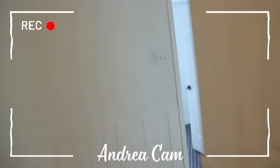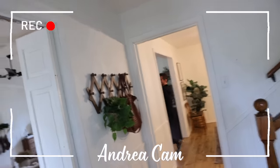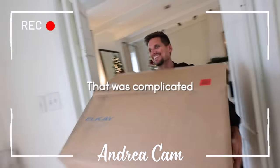The front door is bigger. We have so many doorways in our house — that was complicated.